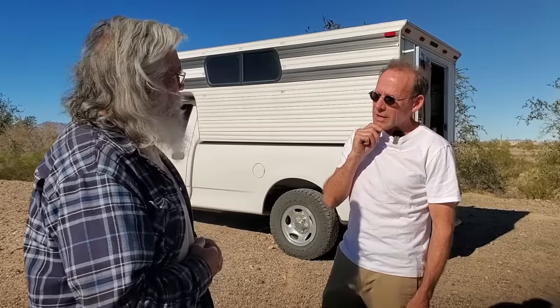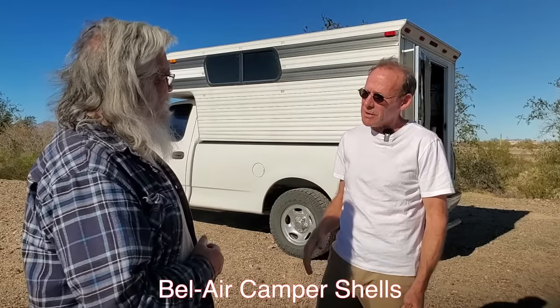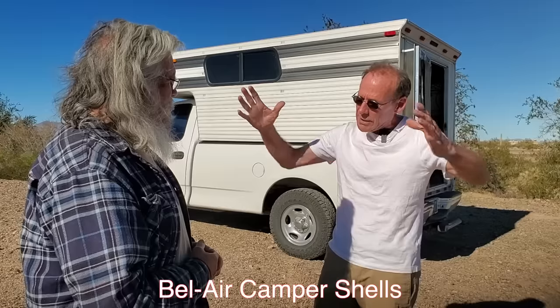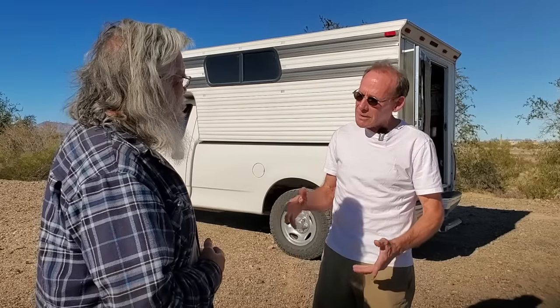Where did you get this one? I looked and looked and then I found Bel Air Camper Shells down in Garden Grove, California. They advertised that they'll make it any way you want, so I worked with them. I did a lot of drawing to come up with what I wanted. Since they're mounted on the side rails, you can't go as high as you'd like because you end up with a wind shear situation. A regular slide-in camper transfers weight to the bed of the truck, but this transfers to the side rails. So I kept it a little lower than would be optimum — just to be safe on the wind shear.